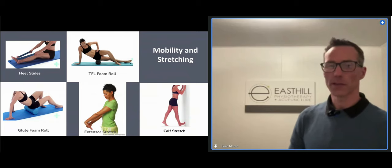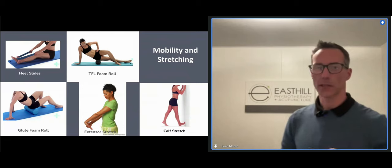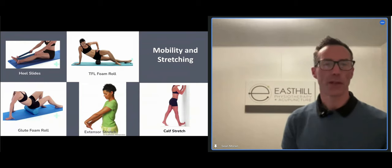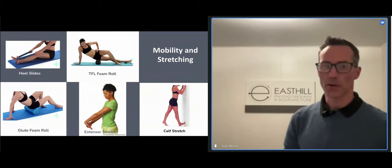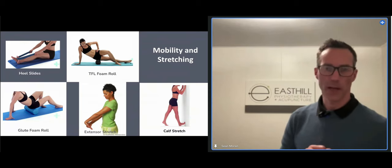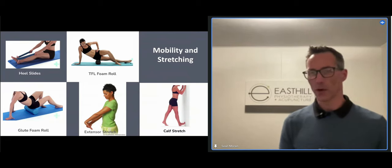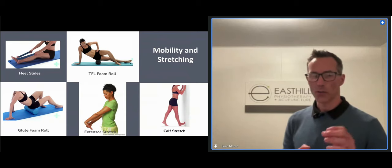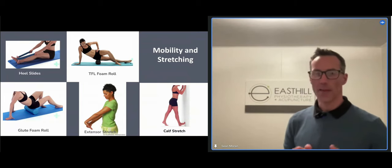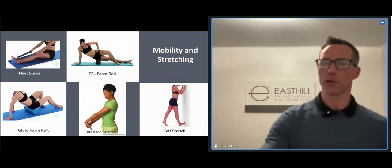Some specific examples: foam rolling for glutes and ITB, calf stretches, foam rolling for TFL, and extensor stretches for tennis elbow — that stretch takes the tendon over the elbow and compresses it, irritating it further. Same with foam rolling over the bursa and tendon on the outside of the leg. And if you have insertional Achilles tendinopathy — right where it attaches to the bone — stretching over that bony prominence makes it really angry. We want to take away stretching for most people.